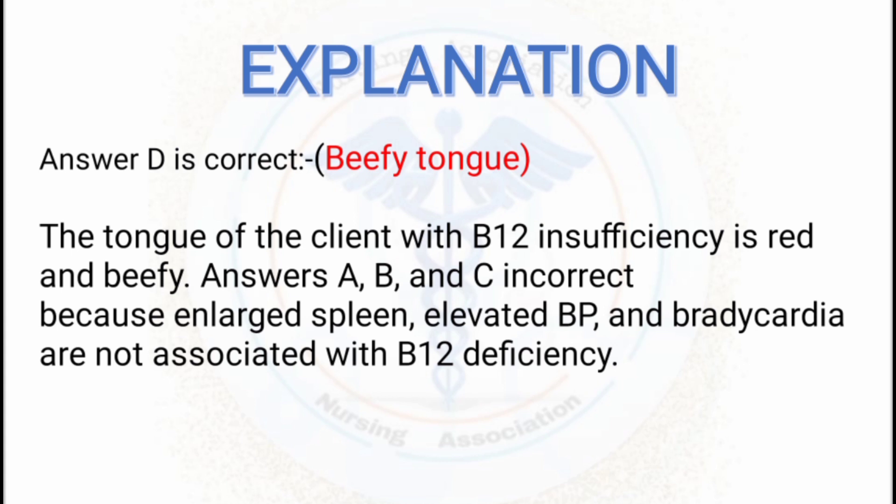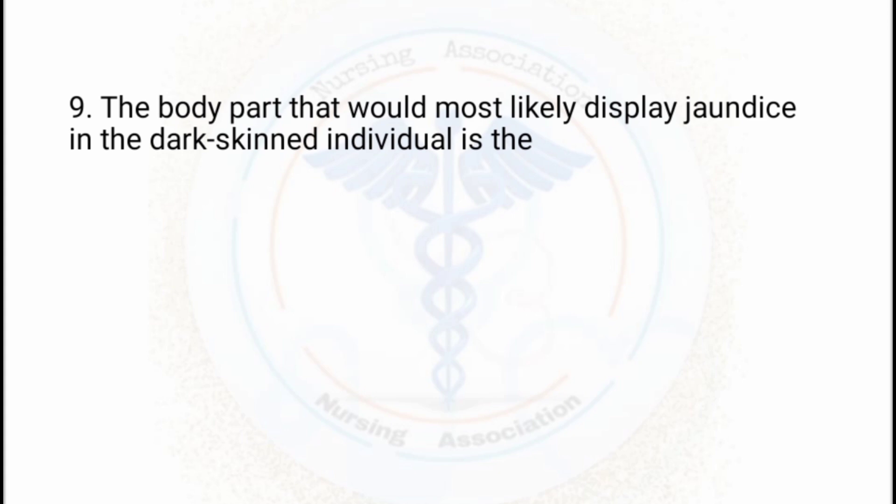The tongue of a client with B12 deficiency is red and beefy. Answers A, B, and C are incorrect because enlarged spleen, elevated blood pressure, and bradycardia are not associated with vitamin B12 deficiency. The nurse doing the assessment of a patient with vitamin B12 deficiency would observe the red beefy tongue, making option D correct.